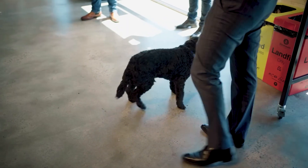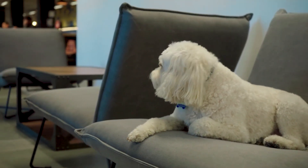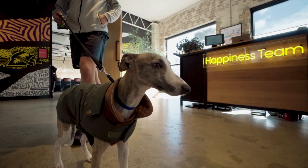One of the secret benefits of Creative Cubes — which are not so secret — is that we are dog friendly. So bring your lovable pooch in, and we'd love to see them.